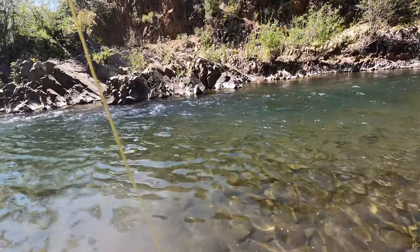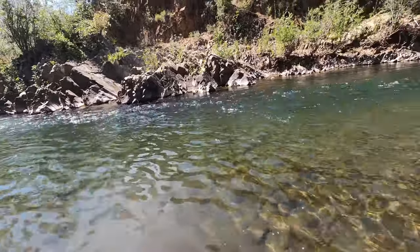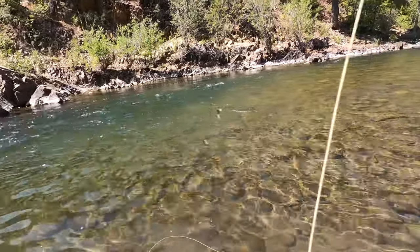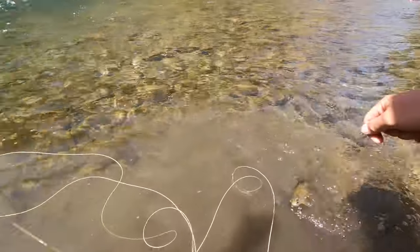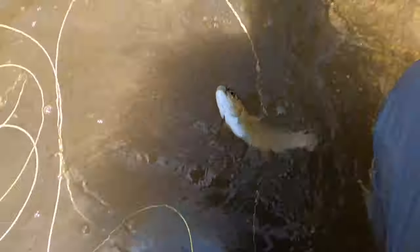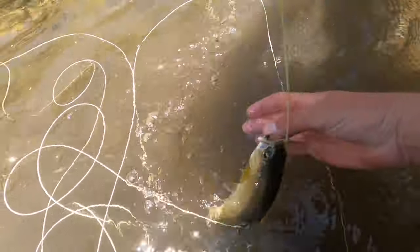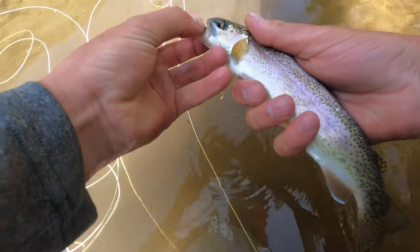Oh, there's one - oh, is that a brown? On the nymph that time. And this - oh nope, just another rainbow. Come here buddy. Pretty little nymph fish. I knew there had to have been one down there.